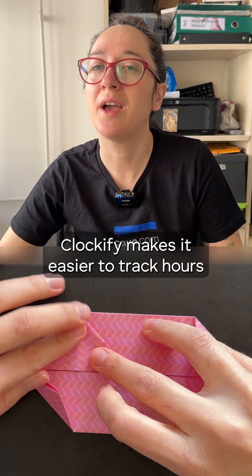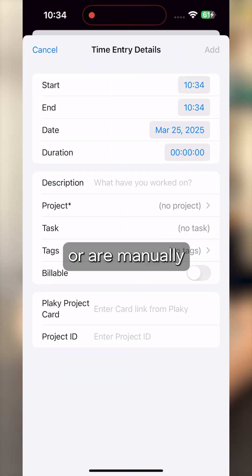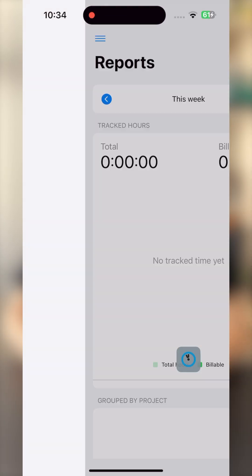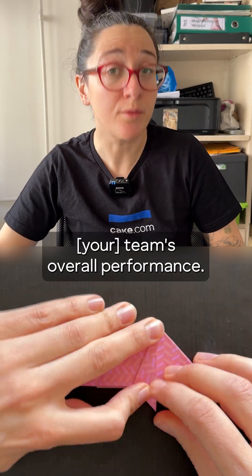Clockify makes it easy to track hours and manage productivity. Whether they're using live timers or manually entering their hours, you can monitor everyone's progress and access detailed reports to improve the team's overall performance.